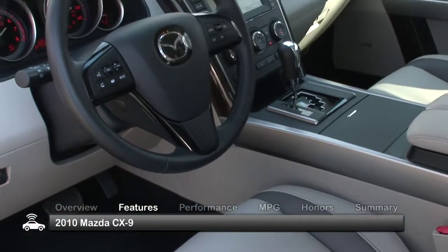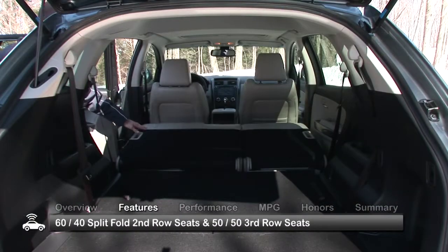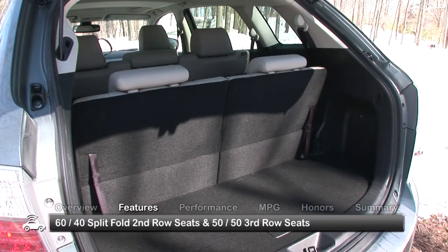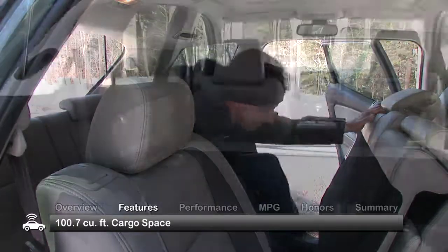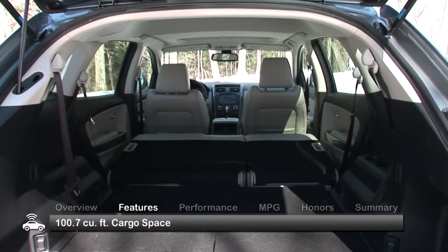The 2010 CX-9 has a roomy cabin with plenty of legroom. The 60-40 split-fold second-row seats fold forward for access to the 50-50 third row. The second row also slides forward for added third-row legroom. Both rows fold flat to provide 100.7 cubic feet of cargo space.